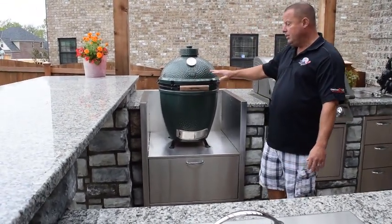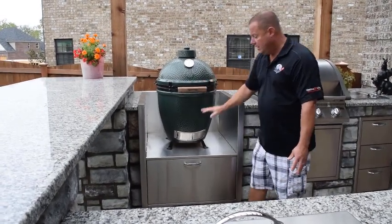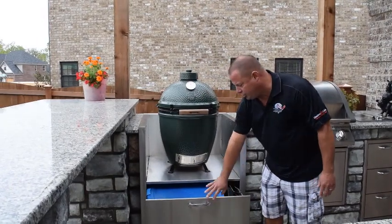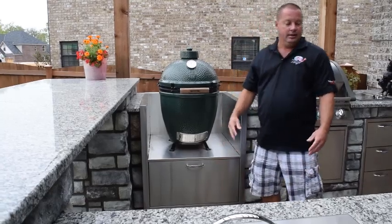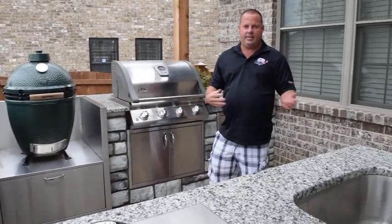One of the things I love about this kitchen is this stainless steel Kamado holder. This will hold big green eggs, Primo's, any type of Kamado that you want. What I love about it is it has a drawer underneath where you can store your charcoal, and all your cooking utensils for this. So everything's nice and handy and at your service right here, so you're not running in and out of the house when you're cooking and entertaining guests.